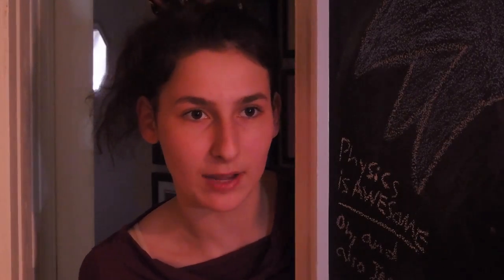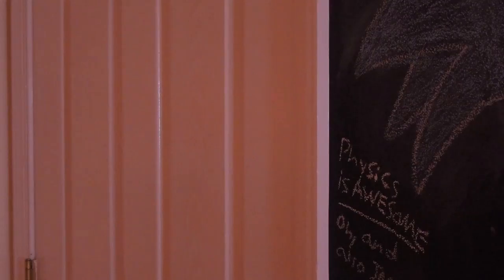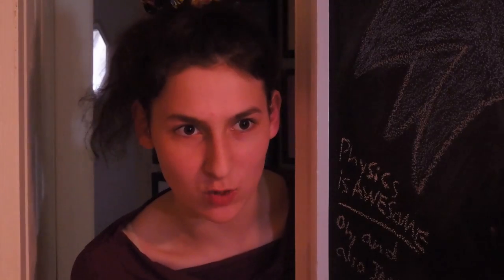Hey, how's the video coming? Fine, Mom. Anyway... Hey, how's the video coming? I'm trying to work on it!